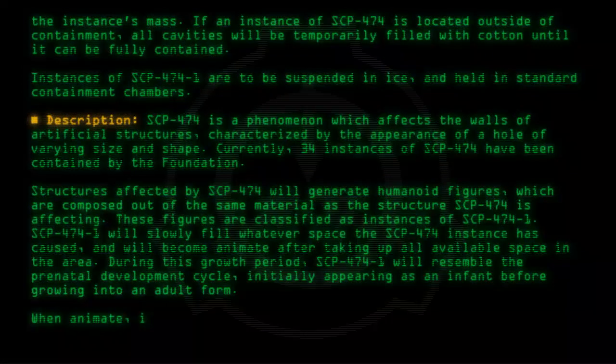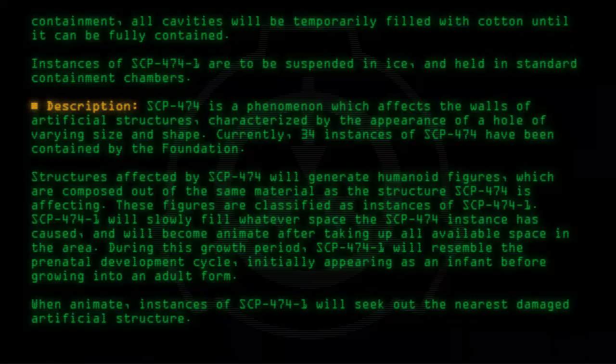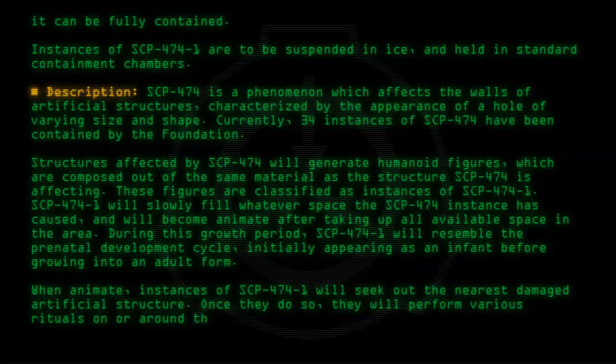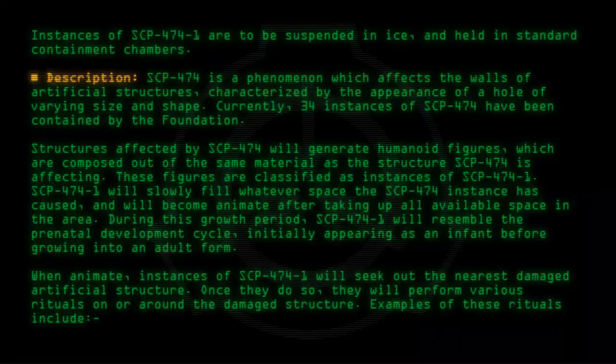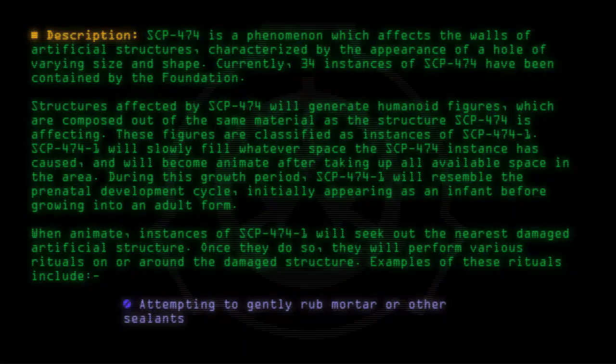When animate, instances of SCP-474-1 will seek out the nearest damaged artificial structure. Once they do so, they will perform various rituals on or around the damaged structure. Examples include attempting to gently rub mortar or other sealants into cracks or small damaged portions of the structure.